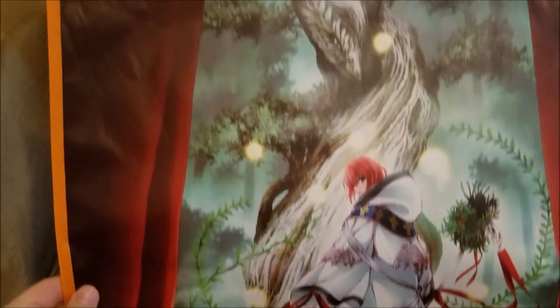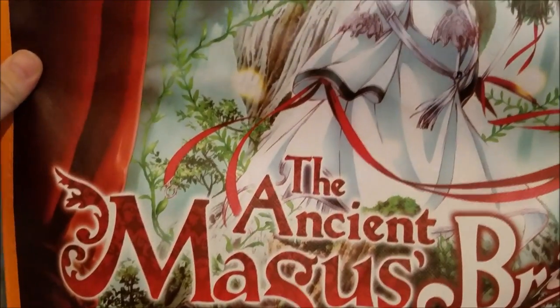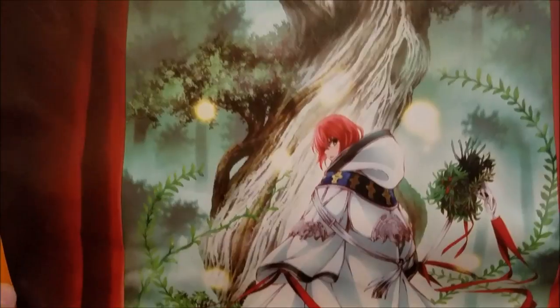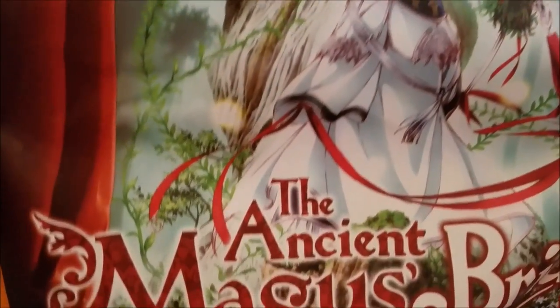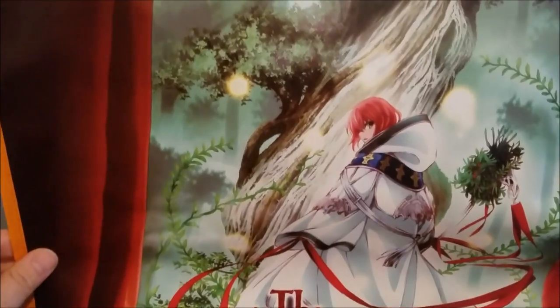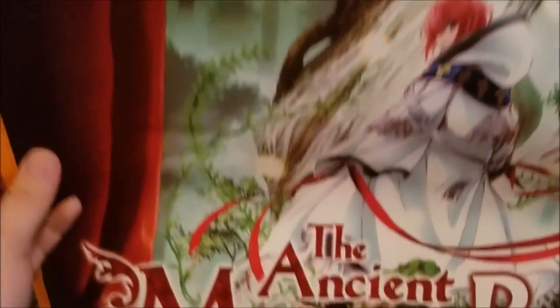So the first thing I got was the Ancient Magus Bride tote bag, which I got at Comic Con. If you're a subscriber and pay the monthly fee, you can get this at their booth. They had several other series available too. This thing was a lifesaver — it carried everything I had during the first day of the convention. The art is really nice and the material is not too shoddy.